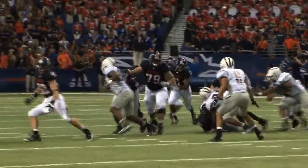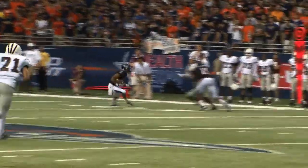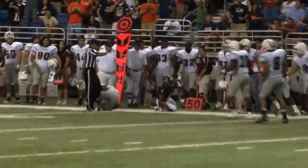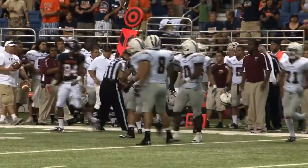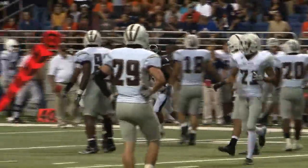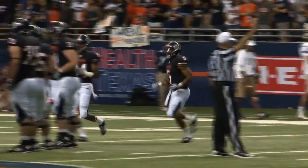The snap is low. They throw it out to Armstrong at the 40 — makes a man miss at the 45, down the boundary, and tackled. Maybe a horse collar tackle at the 50-yard line. Will Morris makes the tackle; they'll give him the 49. No flag on the play — a gain of 10 and a UTSA first down.